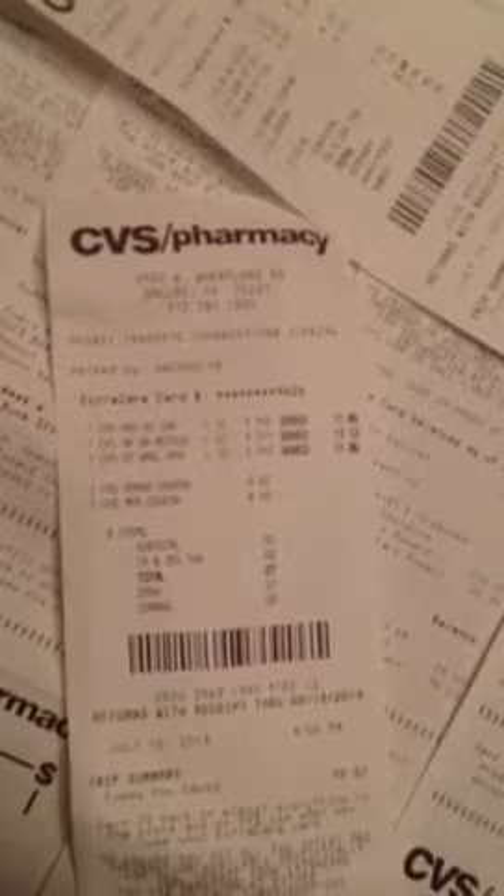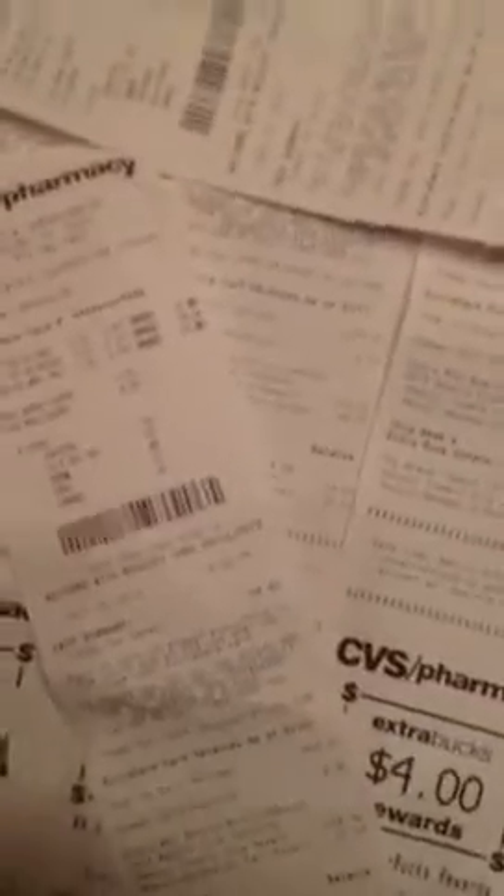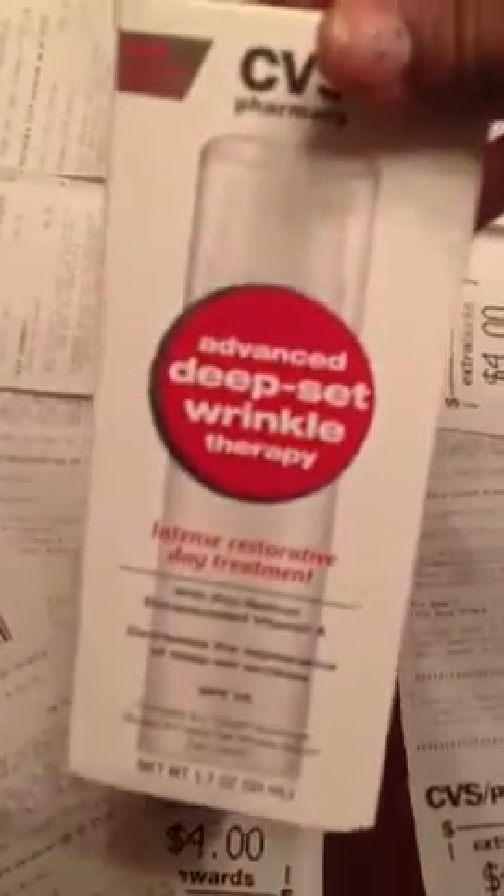The CVS Advanced Night Cream, as you can see, is $3.94. The moisturizer is $4.37 and the Day Moisturizer is $3.94. This is the night one — that one's $4.34. And the day one, I think this one rings up $3.94. The night one also rings up $3.94, and these ring up around $3.44.